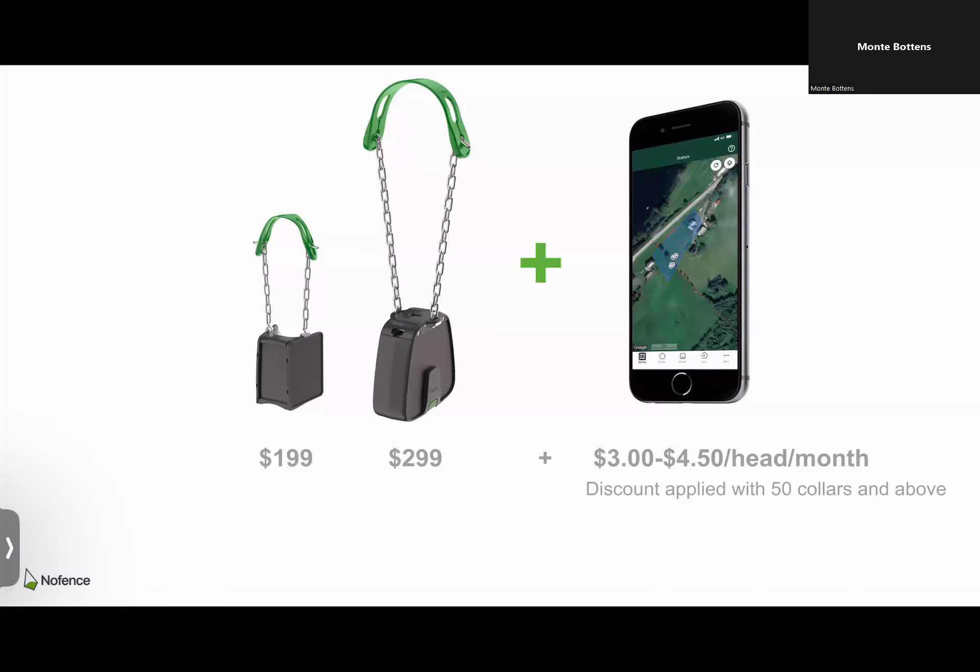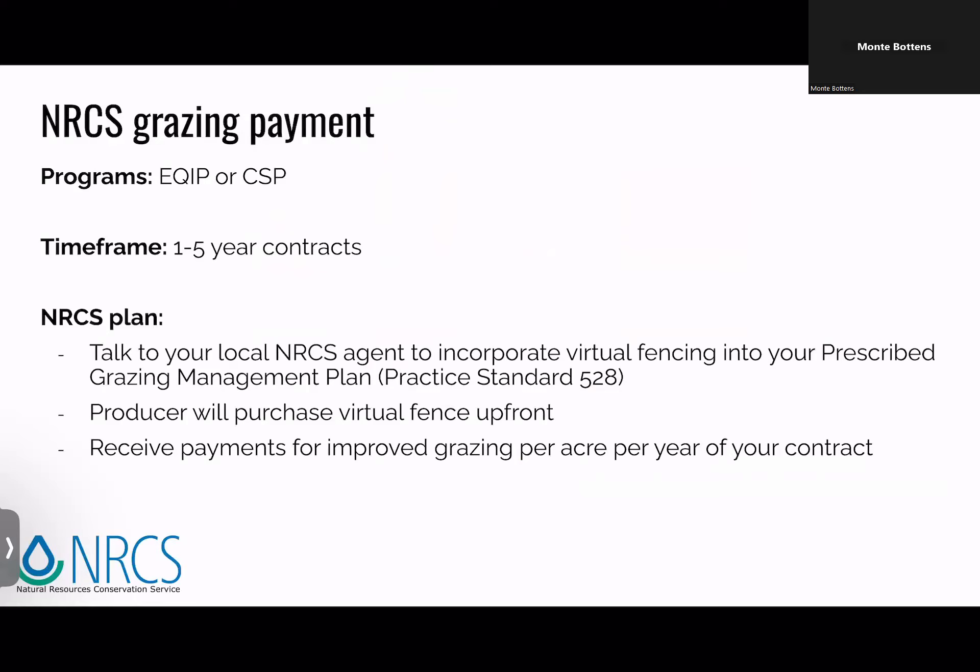Here's what everybody wants to know — the cost. Sheep collar: $199. Cow collar: $299. Three dollars a month per head for data services and the app. It is eligible under EQIP 528 as part of a grazing management plan to receive EQIP-related money, or CSP if you're integrating crops and cattle into cropland. There are certainly opportunities for it to fall under current programs, but in the future look for it to be its own standalone program too — many countries in Europe are currently doing that. Spain, England, and Norway all have compensation for farmers who utilize the virtual fencing equipment.